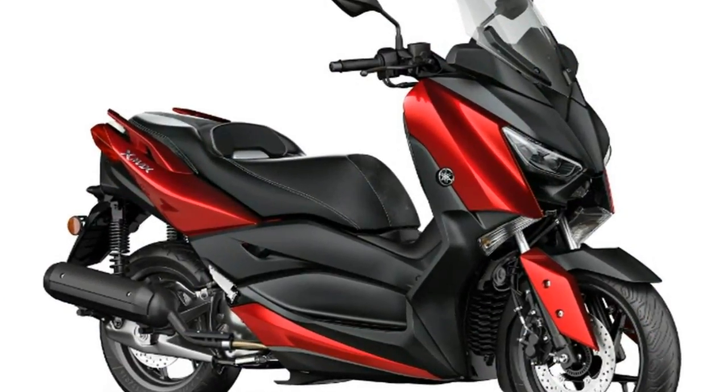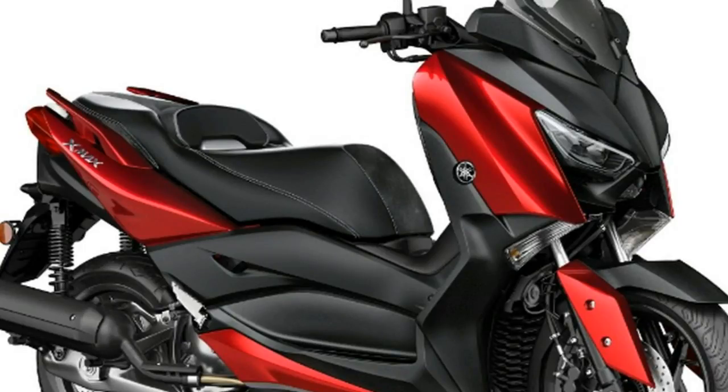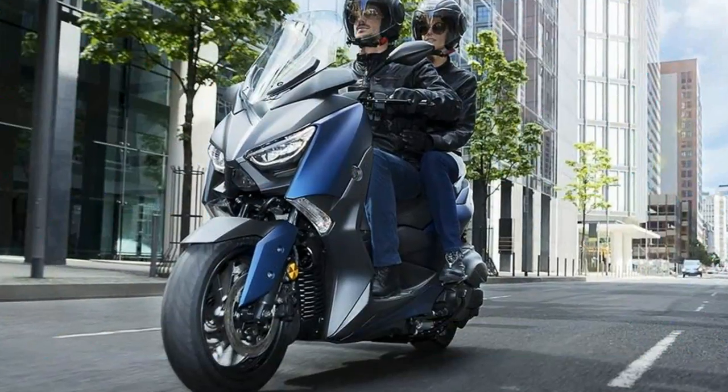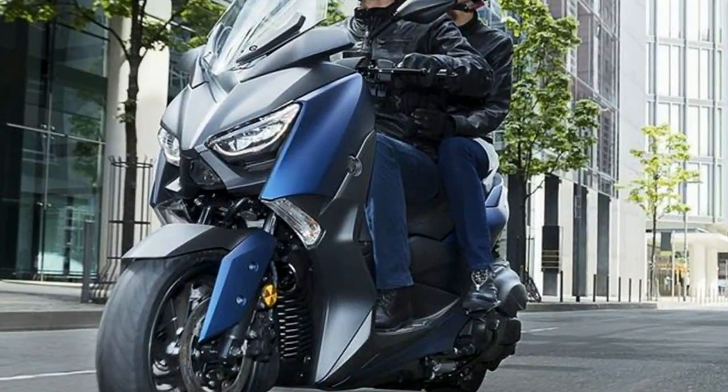Yamaha have unveiled an updated X-Maxx 125 for 2018, which brings the baby of the family in line with the larger X-Maxx 300 and X-Maxx 400 models.